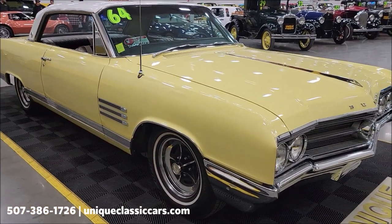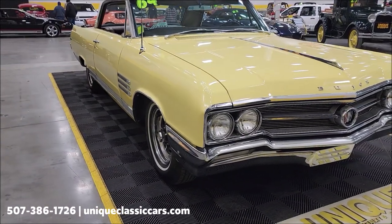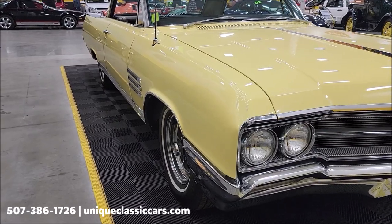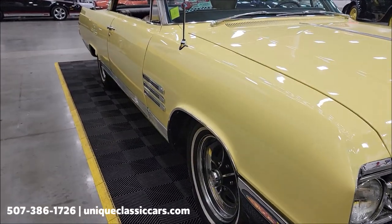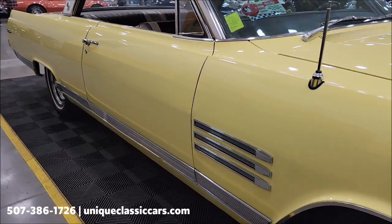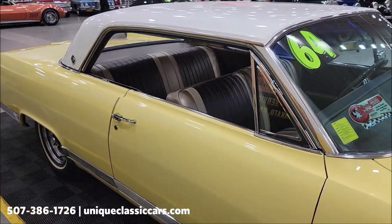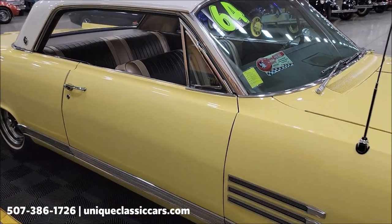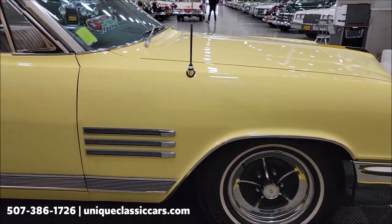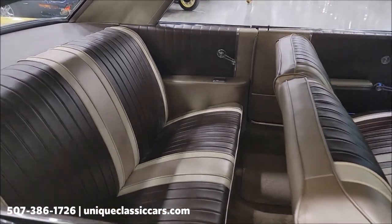And of course you can call us at 507-386-1726. Sunburst yellow K paint code, Arctic white C — so K being the first color in the color code, C being the second, would be a yellow bottom, white top. This car is still looking very original to the way it would have came from Buick back in '64. Fawn interior, 423 trim coat on it.